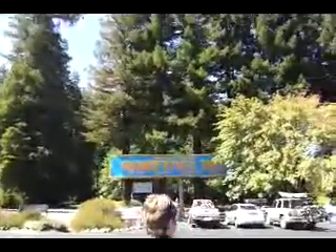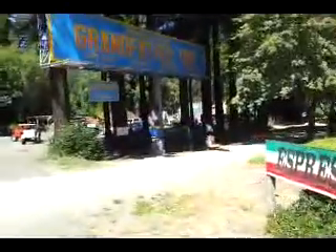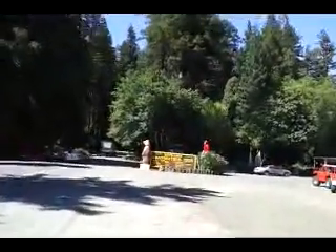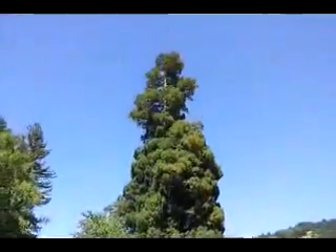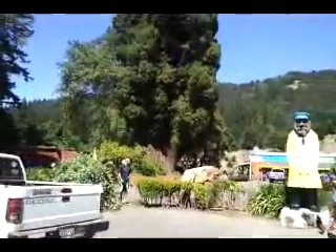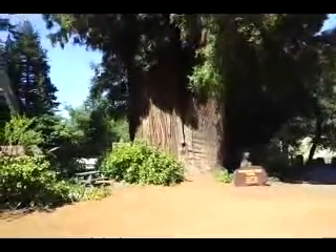Nancy wants to go see this Grandfather Tree. We're walking over here — they have more carvings out here. Here's what Nancy's wanting to go see. It's this Grandfather Tree. Boy, it really goes way up there. We're pretty close to it now — it's a big one.